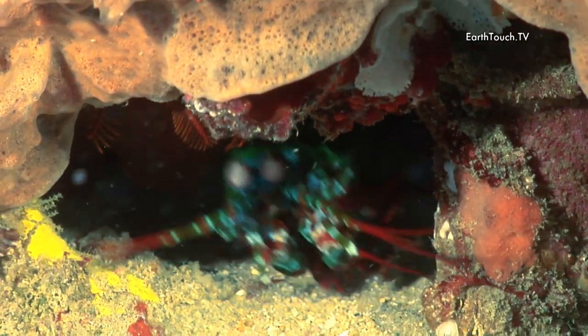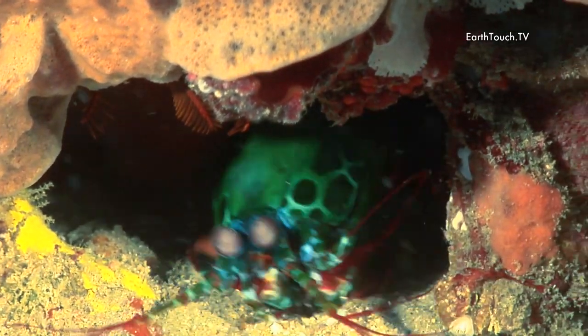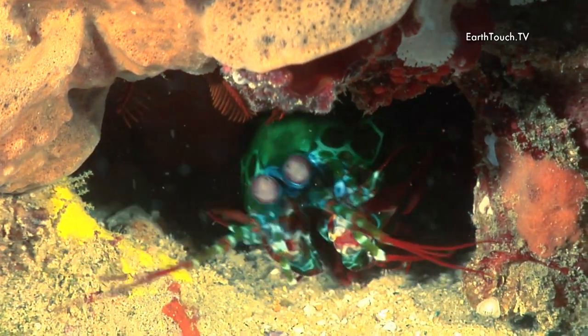Probably the find of the dive — this mantis shrimp in his hole, where he sidesteps and bobs around with zany eyeballs rotating.